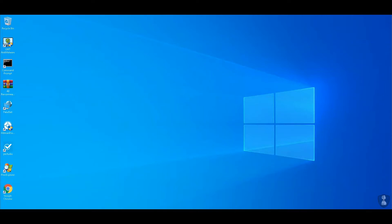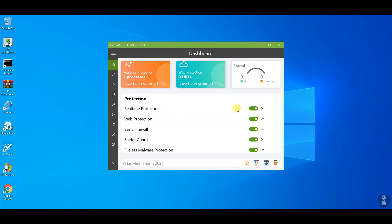Hello guys. Welcome to your YouTube channel NB Info Tech. In this video, we are testing LMT anti-malware against 40 ransomware samples.